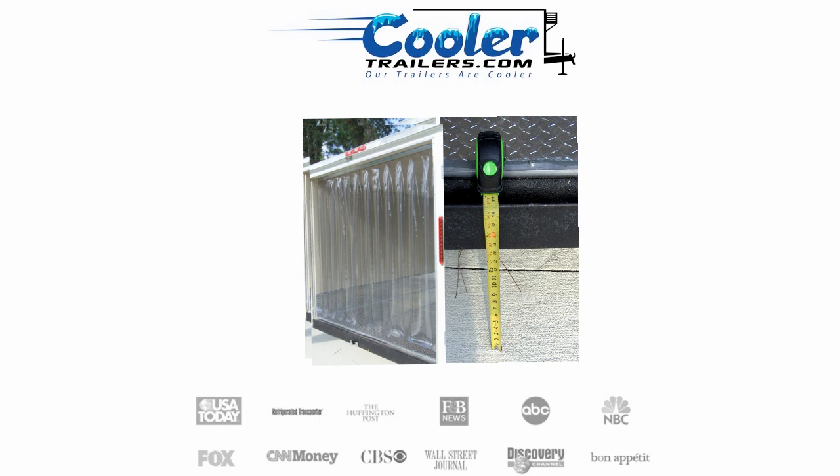For example, our 7x12 trailers can haul up to 8,000 pounds with the appropriate vehicle. Although any half-ton vehicle can pull our trailers, to maximize the load capacity, we recommend a three-quarter ton vehicle or more. Most half-ton vehicles can still haul around 2,500 pounds plus the trailer weight.